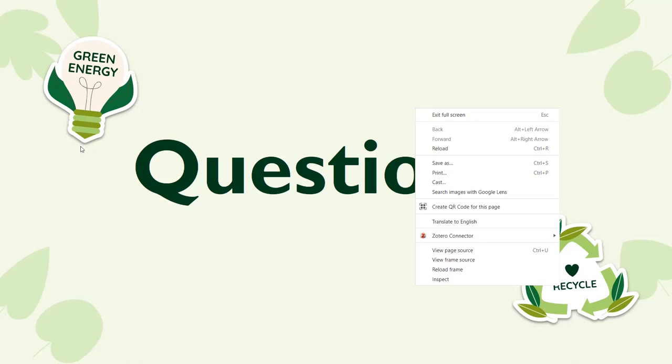An audience member commented that they have LibWizard at their campus but had never considered using it in this way — they called it an amazing revelation. Another audience member noted that more and more instruction is online, and yet archive instruction is still largely tied to the in-person 'come on in' model, so this asynchronous approach is really great.